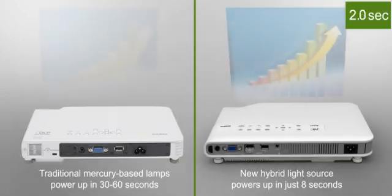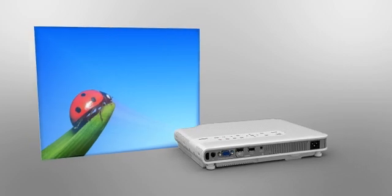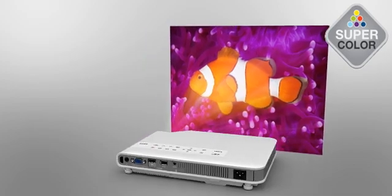The projector reaches full brightness in just 8 seconds and requires no cool-down, so your presentations are focused and smooth. And with superior brightness, this new generation of projectors delivers brilliant natural colors for impressive presentations, even in daylight.